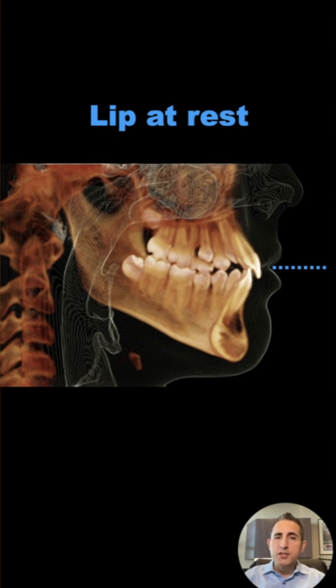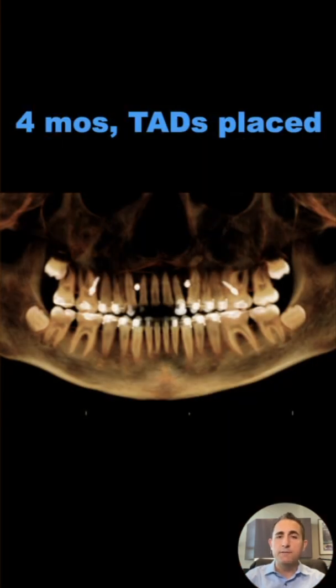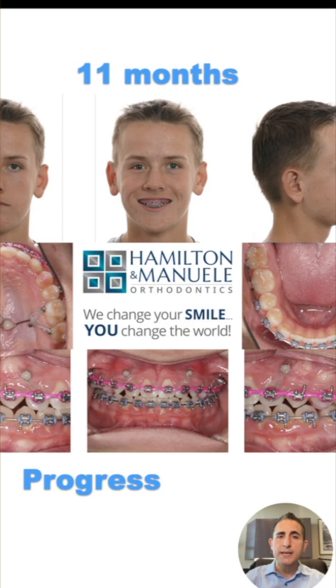The reason this patient had a gummy smile was that their upper teeth had moved down too far as they were growing. What we did is we added some TADs, or what are called temporary anchorage devices, to the bone so that we could use them as anchors to move the teeth up. You can see here at 4 months in treatment where those TADs were placed.